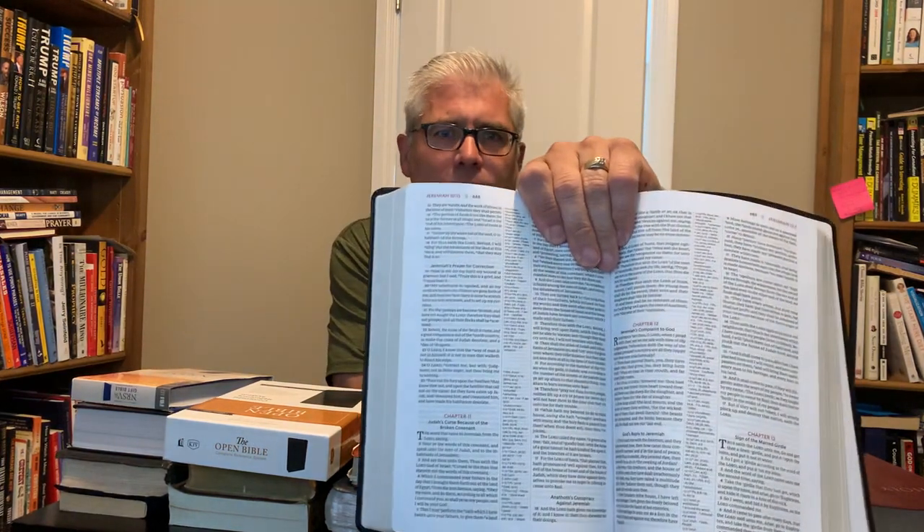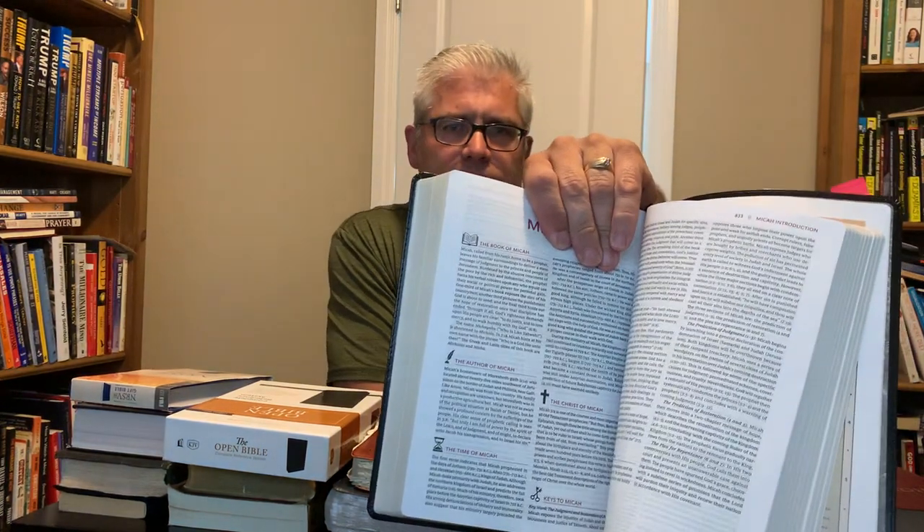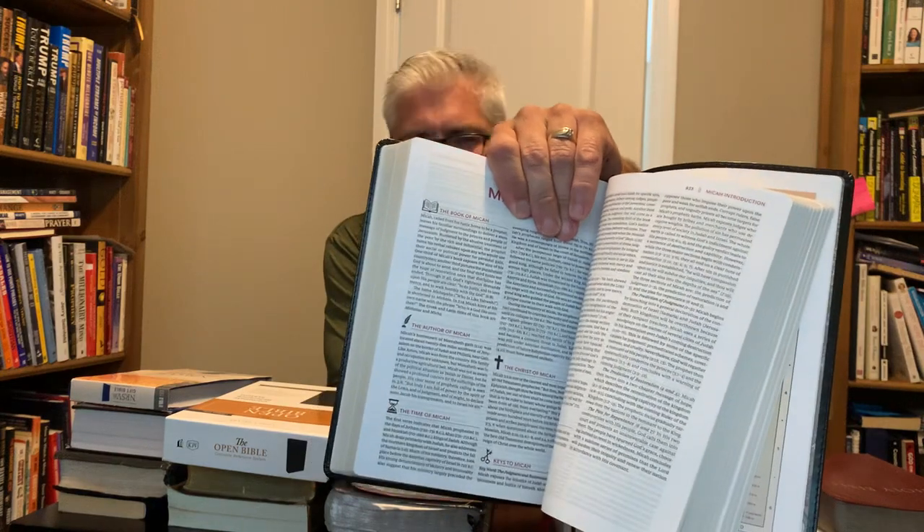You're probably wondering why I keep it in the box — I just like to protect it for as long as I can. The font size is a little bit smaller than I like; it's a nine-point font. The reason I like it is because every book has an introduction, the author, key takeaways, what you can learn — all this kind of stuff. My other King James versions do not have commentary.